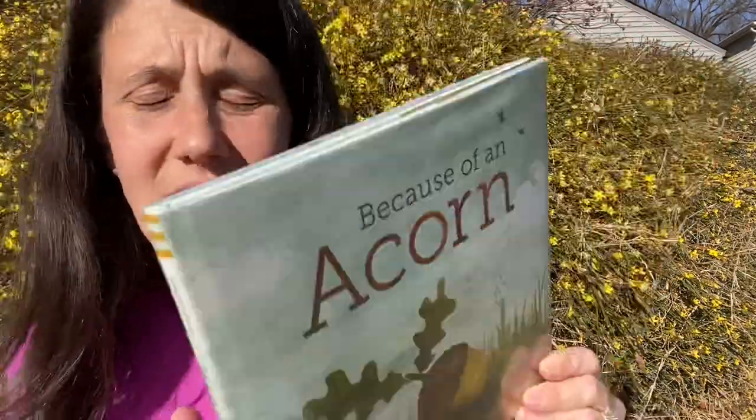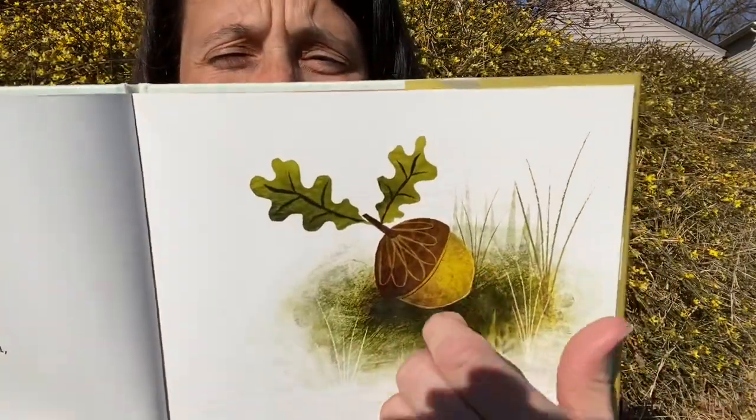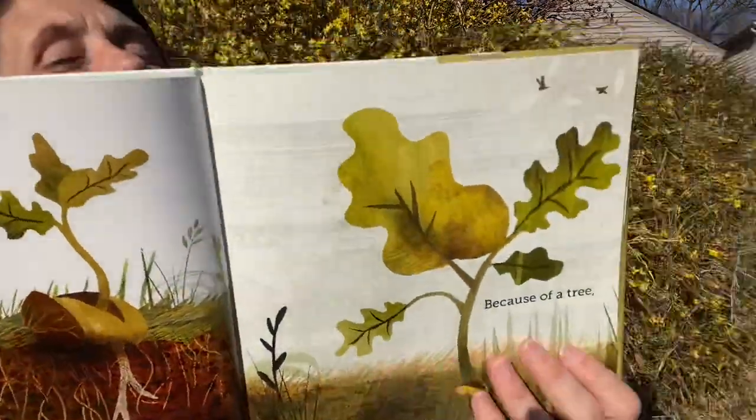Another fun one I really enjoyed was called Because of an Acorn. It was simple but has a great message on the importance of an acorn. This is by Lola Schaefer and Adam Schaefer. It doesn't have a lot of text, but the pictures carry the story. It also has some cutouts, kind of like the bee book, and it starts off with 'just because of an acorn' — your child can feel that cutout of the acorn — and then it says 'a tree,' and 'because of a tree, you have a bird.' It follows that chain and shows the importance of how it all begins with this little acorn.